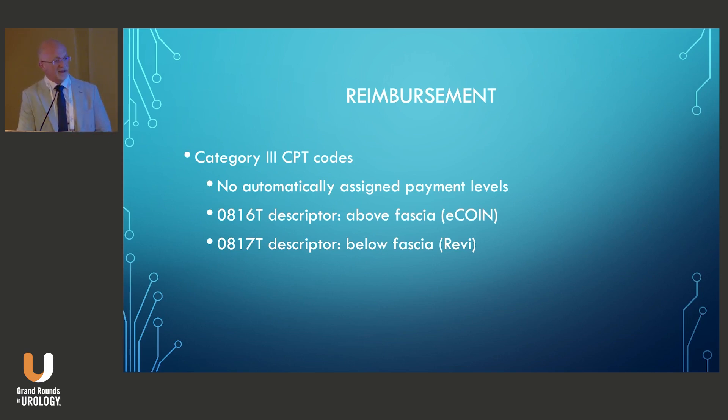They estimate that a Category 1 code will probably be assigned around January 2026, so it's still a little ways off.